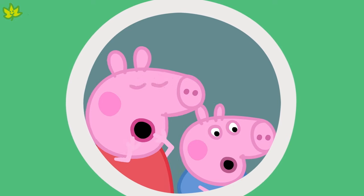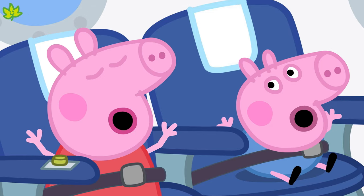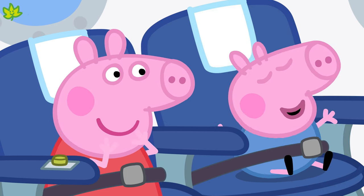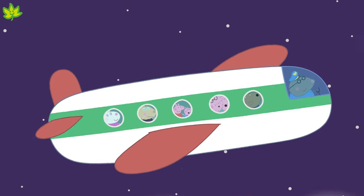Other vehicles might travel by air. Let's find out what they are. Peppa and George are flying in a big aeroplane. I love flying in aeroplanes. An aeroplane travels high in the sky. It has two wings and an engine to make it fly.